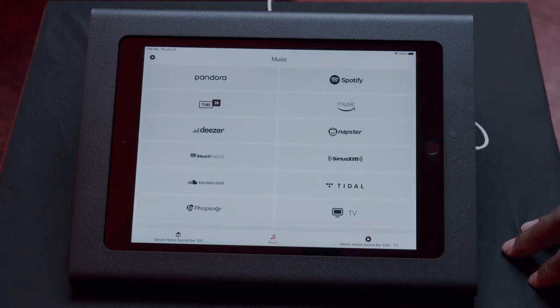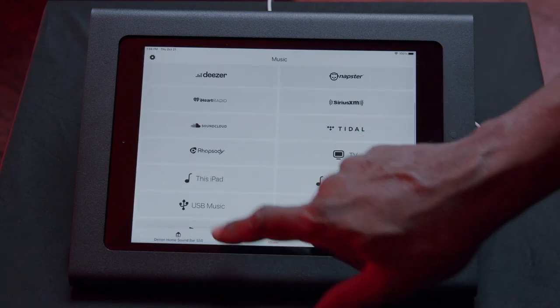HEOS utilizes many of the most popular streaming services including Tidal, Spotify, Amazon Prime, Deezer, and the list goes on. The benefit is you or your client can pretty much find any song they're looking for on one of these services, and the quality can be CD quality or above. So you can have millions of songs instantly accessible from any zone in your home.